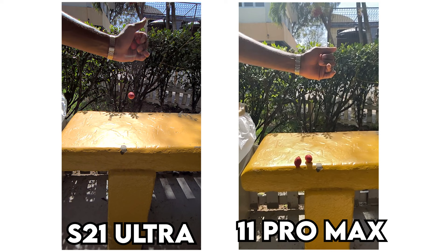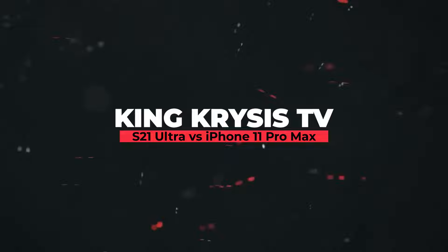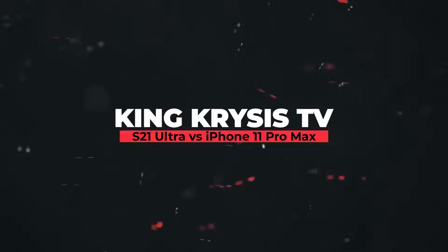If you found this video informative and entertaining, please leave a like. And if you're new to the channel, ensure you hit that subscribe button so you never miss a beat. I am KingCrisisTV, signing out. You are watching KingCrisisTV.